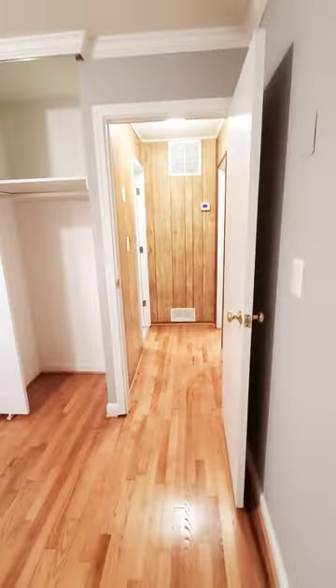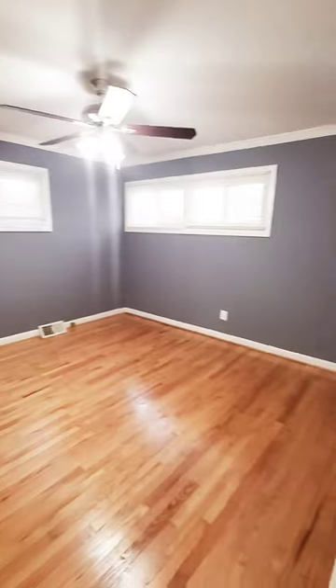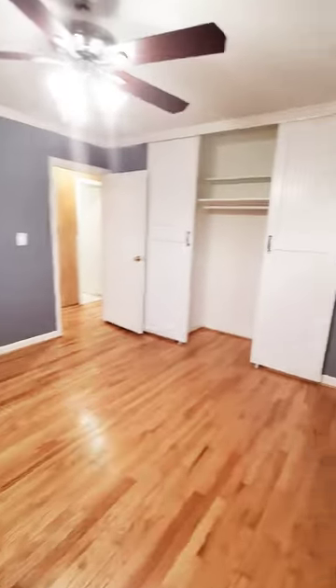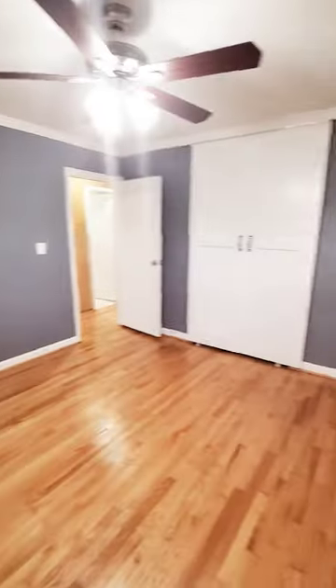Your first bedroom is a nice size with sliding closet doors, so you don't have to worry about bulky doors getting in the way. Your second bedroom is the same — also with a sliding closet door.